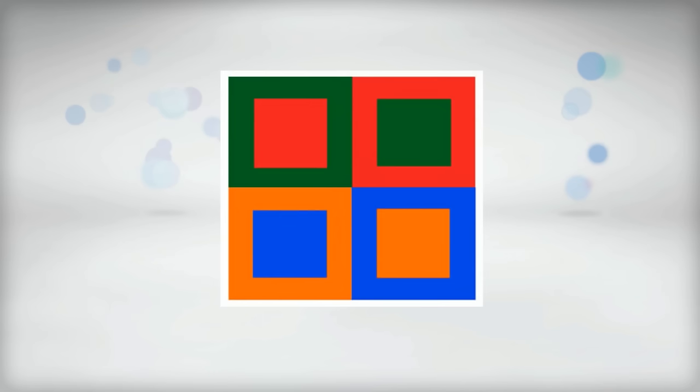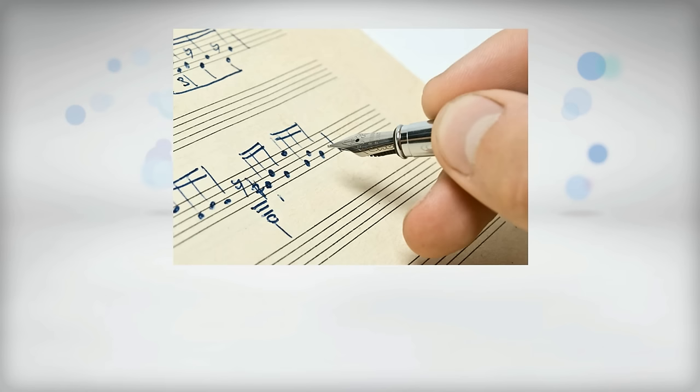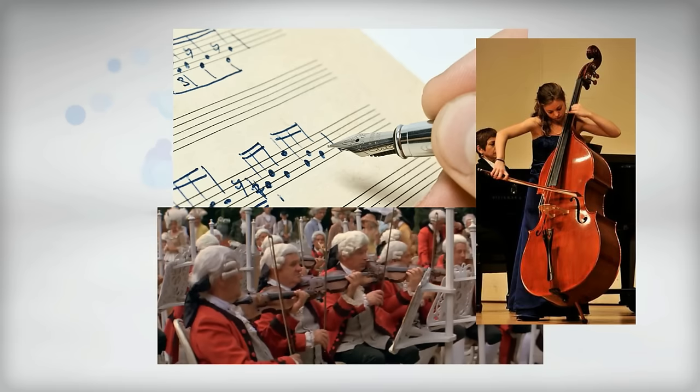So if a composer wants a trumpet part to really stand out, he or she may have the strings play the harmony while the trumpet plays, instead of doing the same using other brass instruments. In music, composers and arrangers often take great care when assigning certain instruments to different melodic, rhythmic, and harmonic parts.